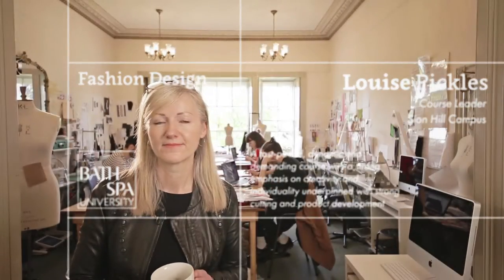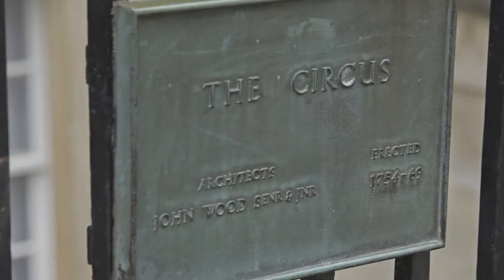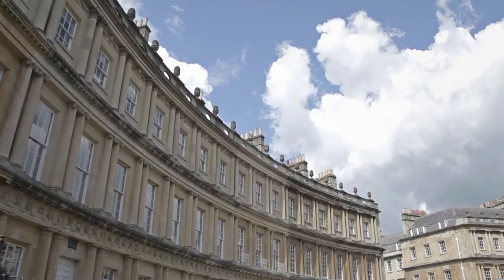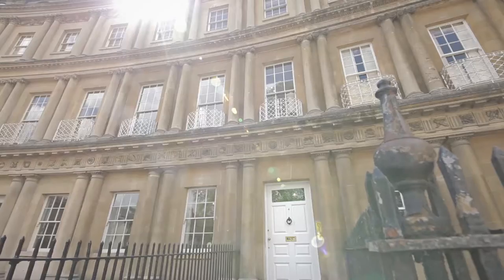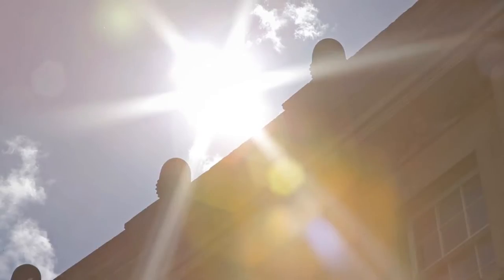The course is called BA Honours Fashion Design and we're located at number four The Circus, part of this beautiful Georgian city of Bath. We're actually off campus and we're based here specifically because we wanted to work very closely with the Fashion Museum here in Bath, which is opposite over the green.